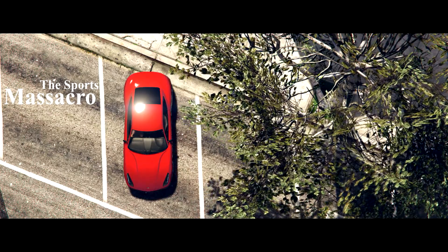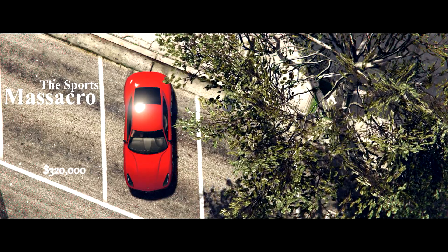Even the traction control allows for Hollywood parking like this, in case you needed another reason.